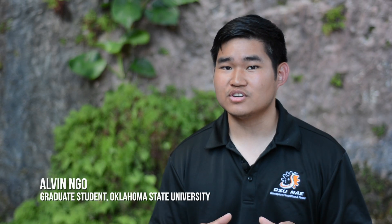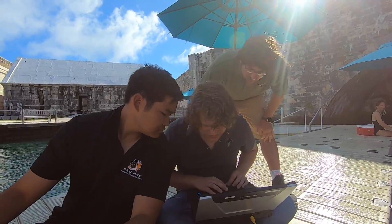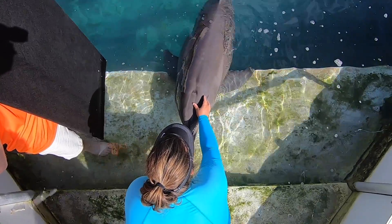Using the flow visualization data, we hope to construct a dolphin blowhole simulator that will help us design an unmanned aerial system to obtain health hormones from dolphins out in the wild.